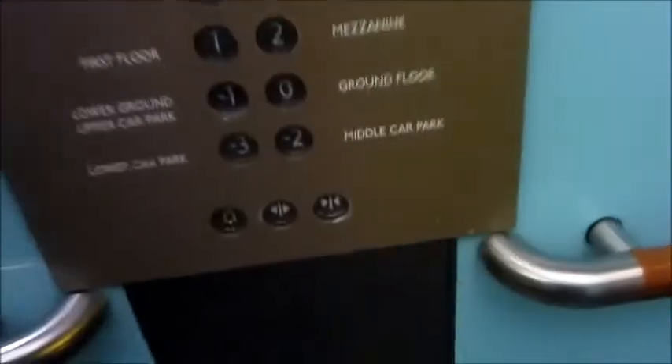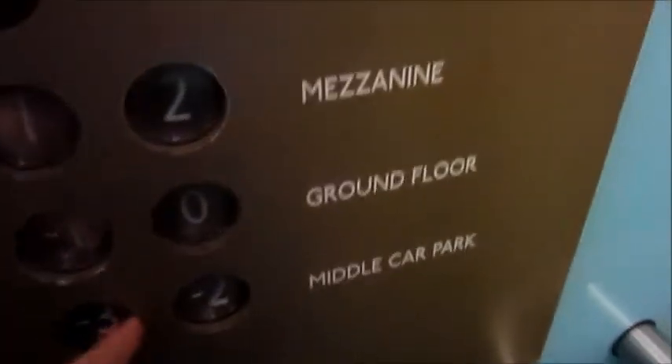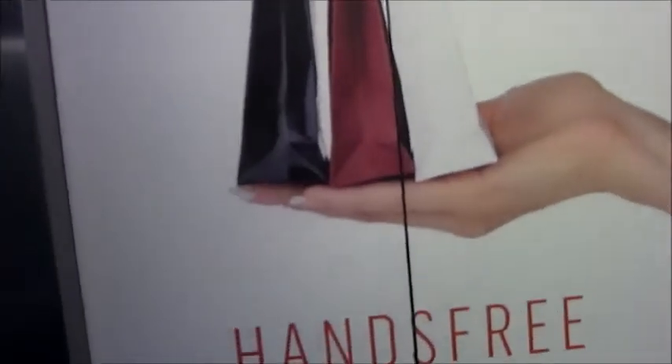It goes down to the valet parking on minus two and more parking. This is the awesome third generation Ecodisc. That panel designed to make it look posh actually makes it look tacky. This is Waitrose.